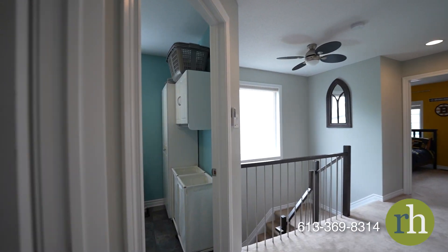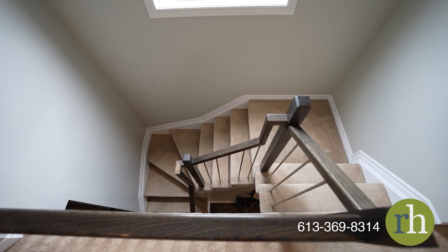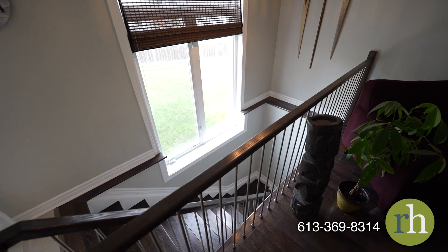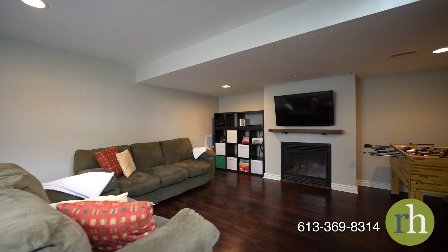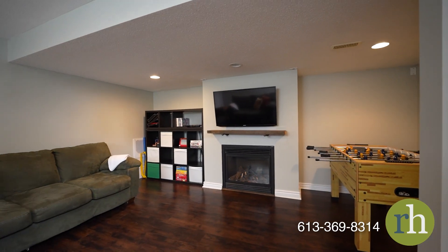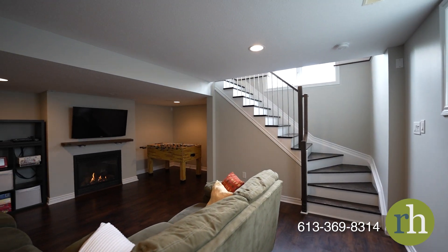A laundry room with efficient shelving and sensible design completes this level. The comfortable lower level family room with a gas fireplace makes for a perfect landing spot for leisurely evenings away from the rest of the home. Ample storage will make sure the rest of your home remains clean and organized.